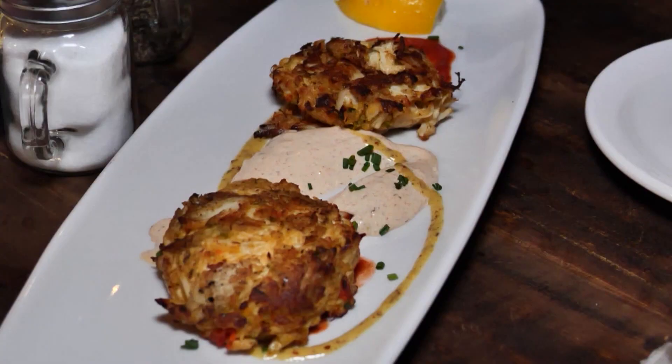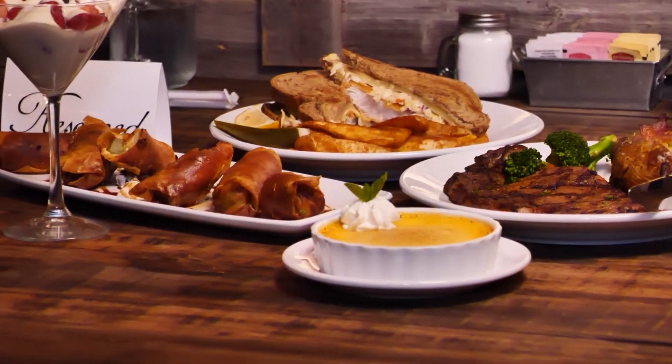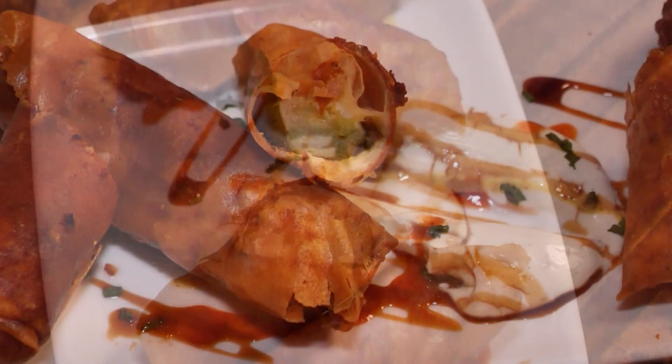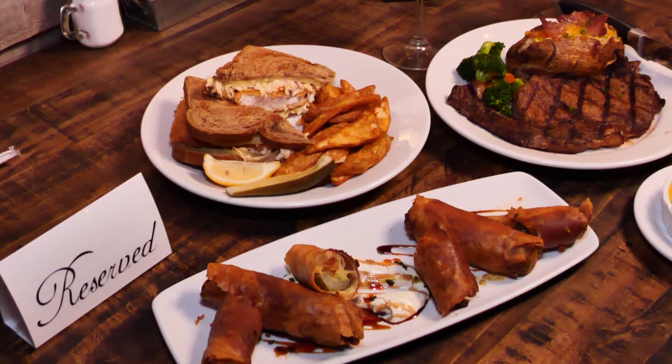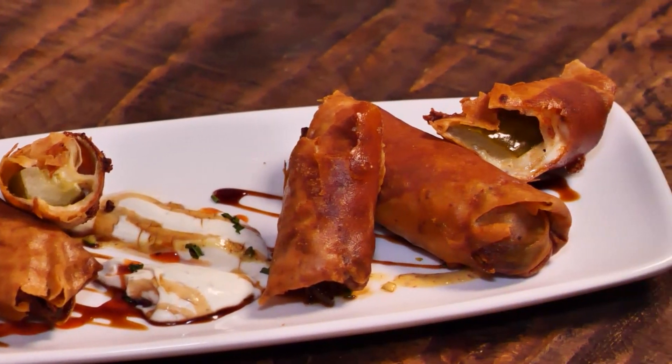The fried pickles are completely different — nobody expects it. They don't chop them in little pieces and bread them. Instead, they take a spring roll, put in Havarti cheese, provolone, and a pickle, wrap it tight, and stick it in the freezer. The fried pickles are amazing — very popular, and the sauce that comes with them is killer good.